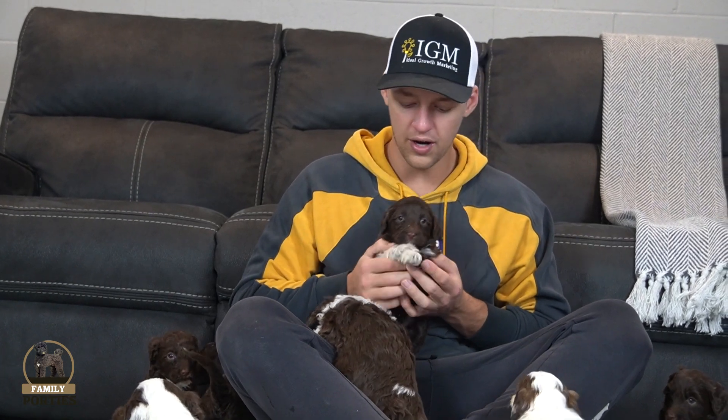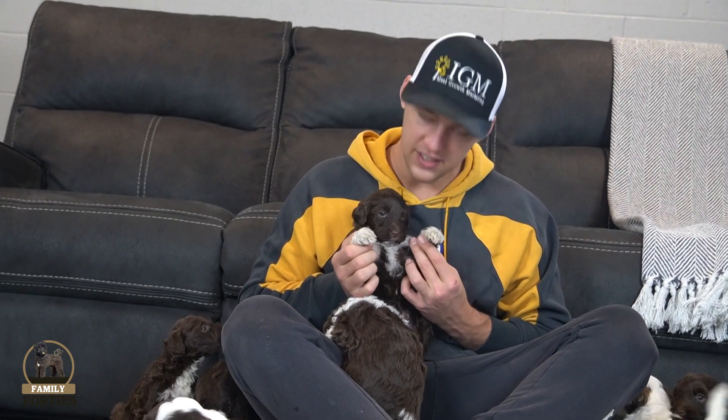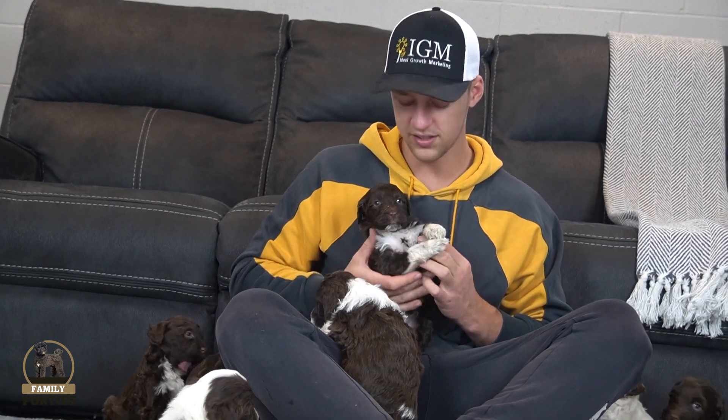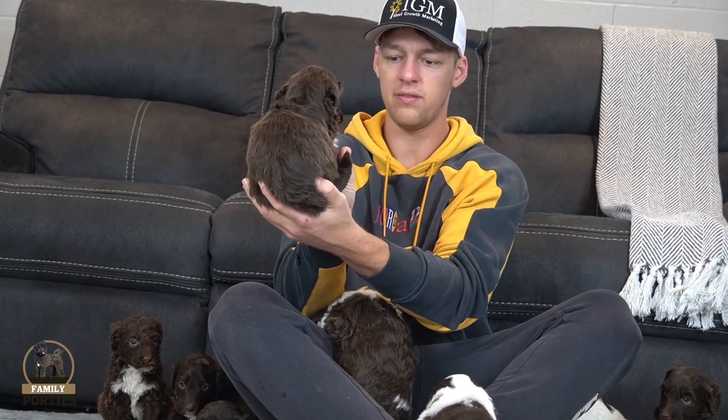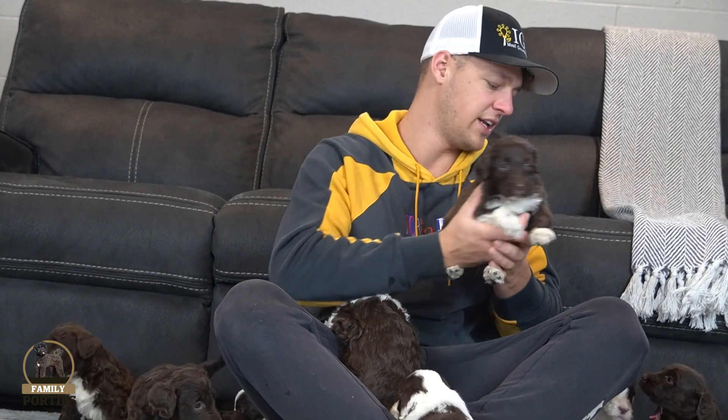Next up, this one has a little bit more white but still has that primary chocolate look. Kind of got the white paws in the back, white paws in the front, and a nice tuxedo look in the front with a little bit of a white chin going on. Very nice look. This is a boy. He does have a little bit of a white tip-tail, but I'm guessing it'll fade out.